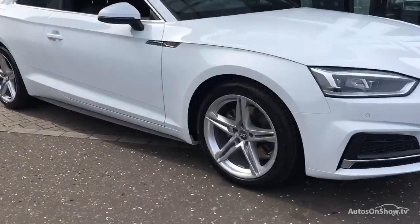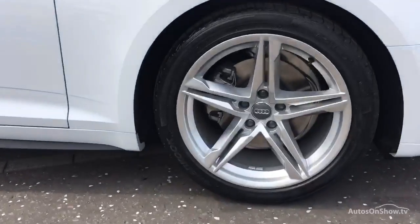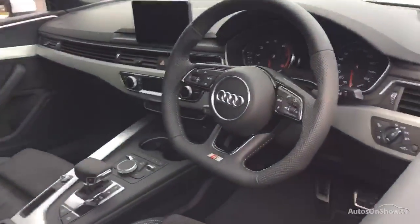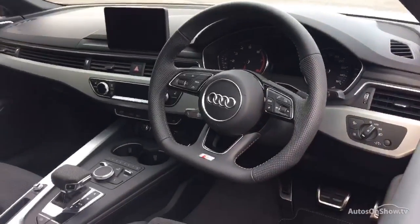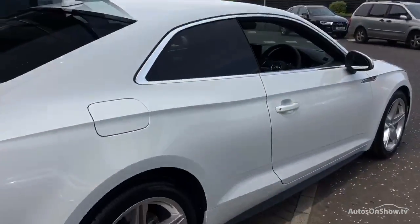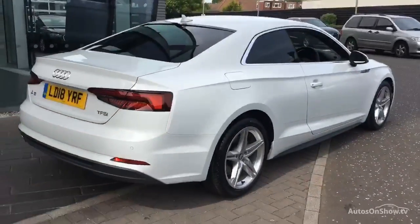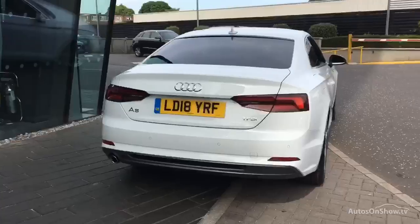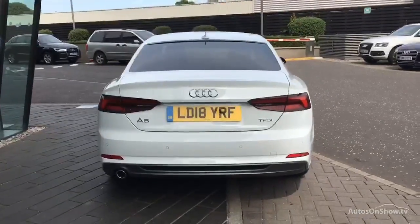What it takes to become an approved used Audi: before reaching our forecourt, every pre-owned Audi we receive has to go through six independent background checks, completed with a full service history provided. Each car is subject to a stringent 145 separate mechanical, interior, and exterior inspections. Only when it has passed all of these will we move on.